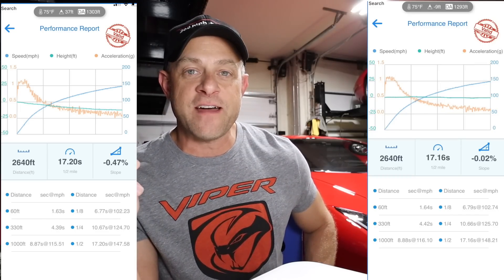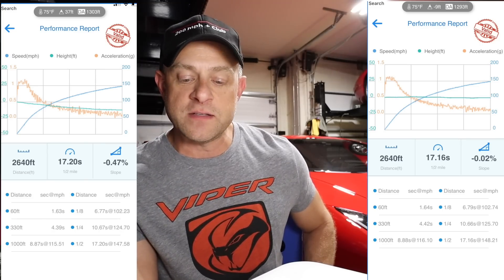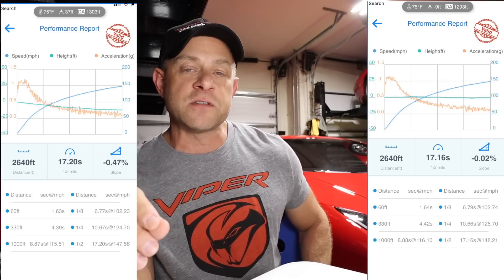Loading up the Draggy numbers: before the update, which I also used in my Top Gear video, the car ran a quarter mile in 10.67 seconds at 124.7 mph, and the half mile came in at 17.2 seconds at 147.58 mph. After the update, the quarter mile was 10.66 seconds at 125.7 mph, and the half mile came in at 17.16 seconds at 148.21 mph.